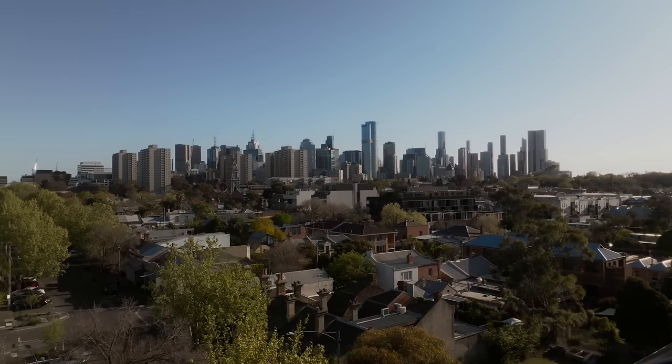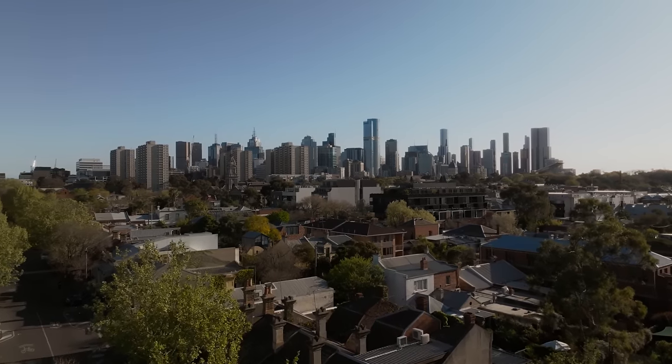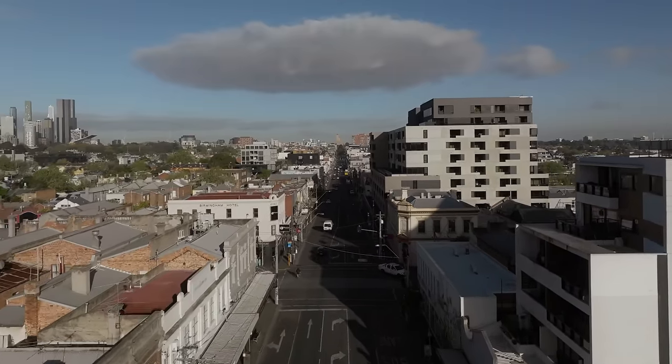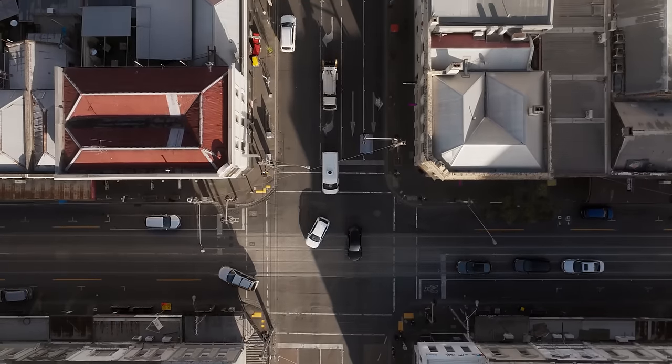We're in Fitzroy. It's next to and just northeast of the city of Melbourne. It's a vibrant area, especially during the morning and afternoon going to and from work moving through the city. There's a lot of Victorian housing stock, a lot of old buildings mixed with new interesting little pieces of architecture.